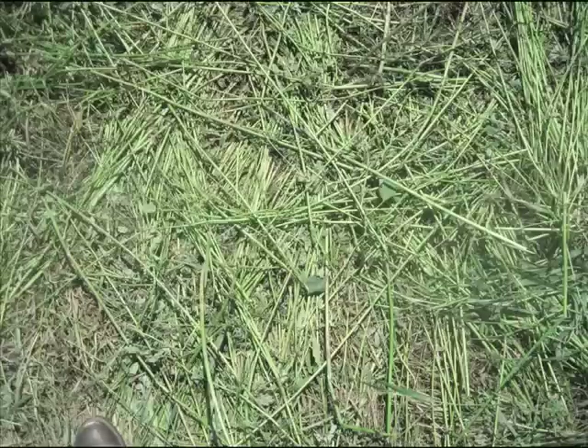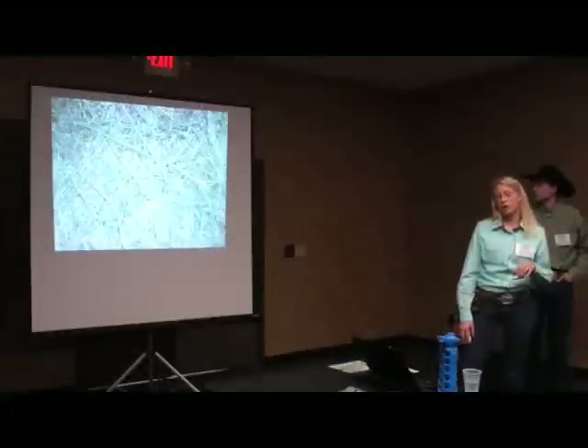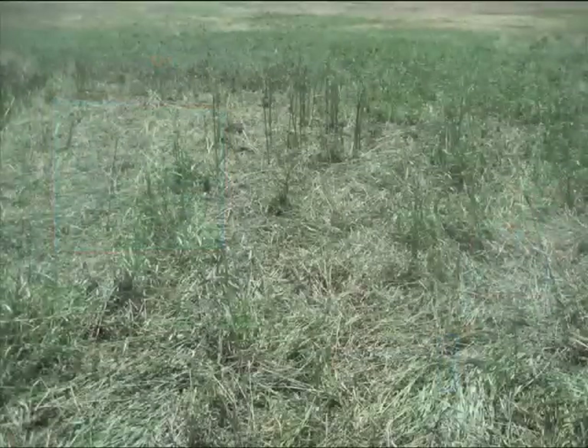It's feeding the soil biology. It's retaining moisture. And this is what we were going for because we had a lot of bare ground on our pasture. This is just a zoomed-out version of what it looked like after the cattle got out of there.